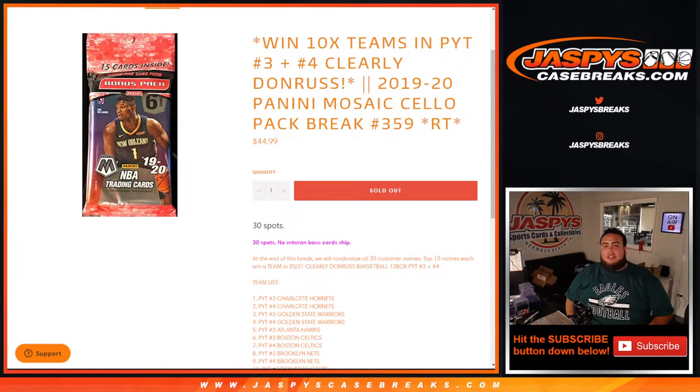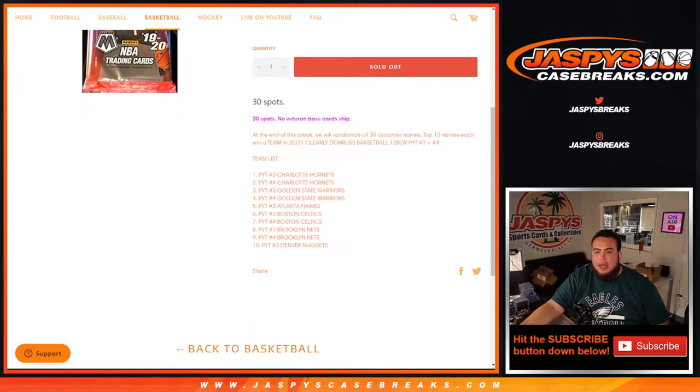What's up everybody, Jason here for JazBeesCaseBreaks.com. We're gonna give away ten teams in Clearly Donruss basketball picker teams number three and four, and that helps sell out the break. The way this works is first we're gonna do the pack filler for 1920 Panini Mosaic cello number 359, randomize customer names to distribute hits, and at the end of the break we'll take all 30 customer names, randomize them, and the top ten names each win a team. That's how it plays out.